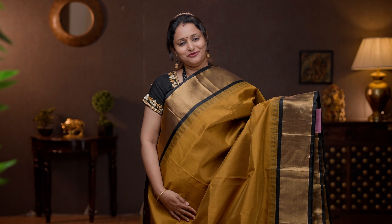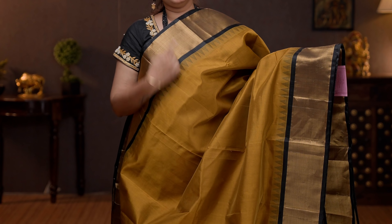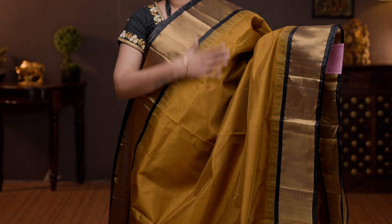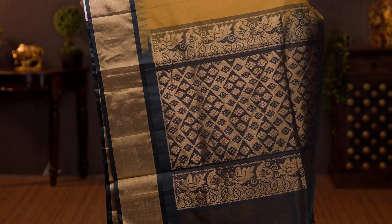Beige with black — same style as the one the presenter is wearing today but in a different colour combination. Contrast kadi zari borders in silk korvai weaving with temple thread weaving on both sides of the borders. The body goes plain in beige. A contrast rich pallu in black, and a plain black blouse. Priced at 5790.